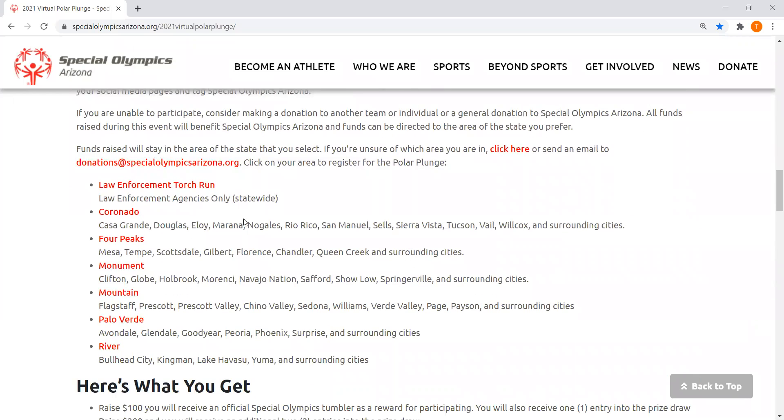Scrolling down, it lists all the different areas you can participate in. For example, if you're from Goodyear, you'll be in Palo Verde. If you're in Douglas, you'll be in Coronado. I'm from Scottsdale, so in my case I'd be part of Four Peaks.